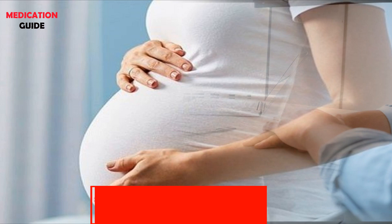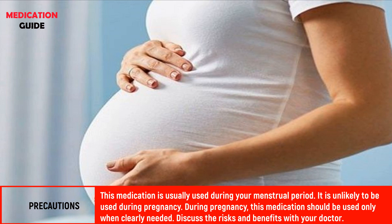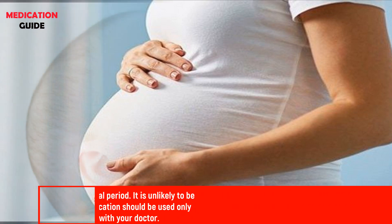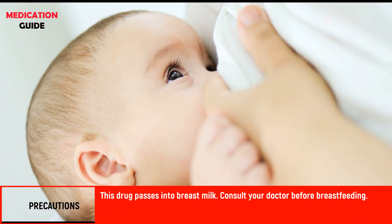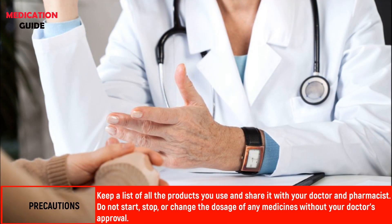This medication is usually used during your menstrual period and is unlikely to be used during pregnancy. During pregnancy, this medication should be used only when clearly needed — discuss the risks and benefits with your doctor. This drug passes into breast milk; consult your doctor before breastfeeding.